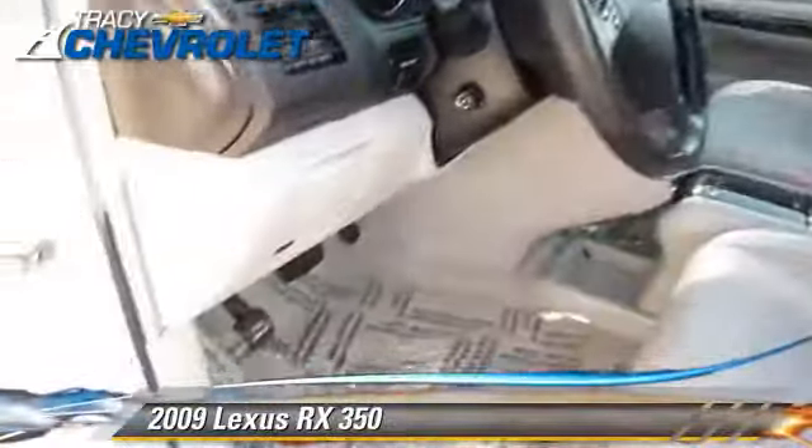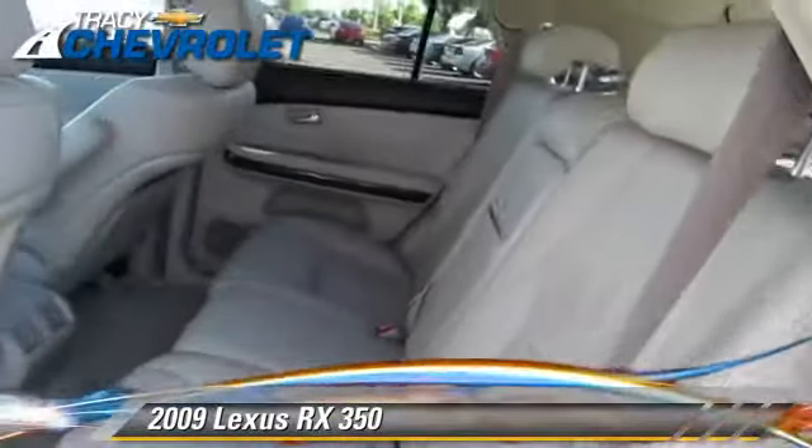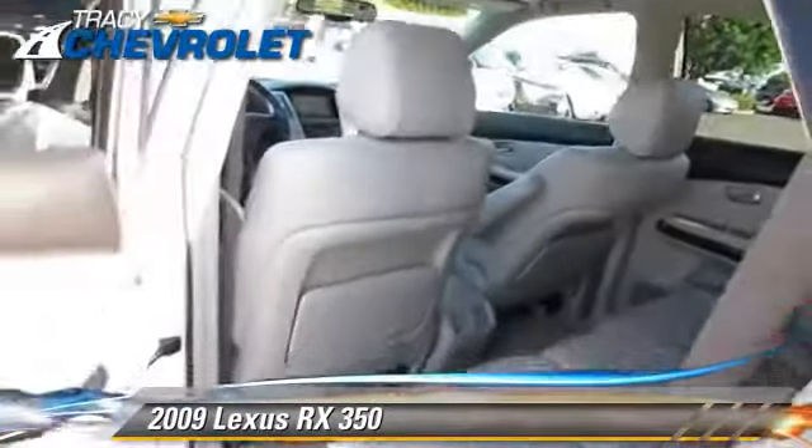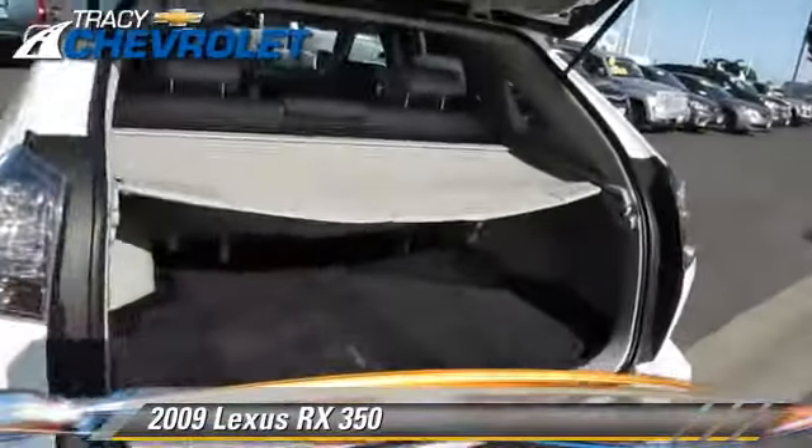This Lexus features dual front airbags, alloy wheels, and all-wheel drive. Safety features include traction control, stability control, and four-wheel ABS.